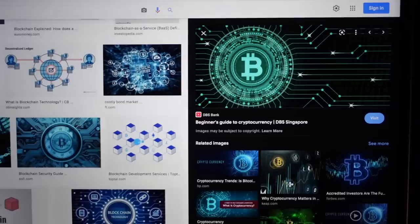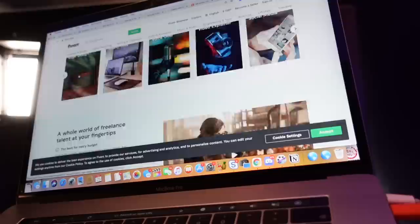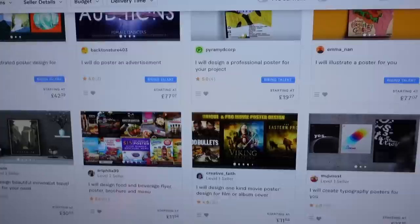I'm thinking some kind of blockchain-themed wall print. It's just a concept for now — I don't really know exactly how I'm going to do this or what it's going to look like. So I'm going to get in touch with people on Fiverr.com, some people that create posters, and I'm going to send them my ideas and see what they can come up with.